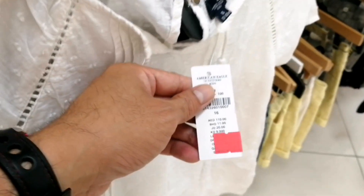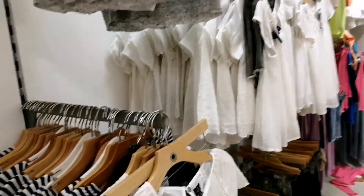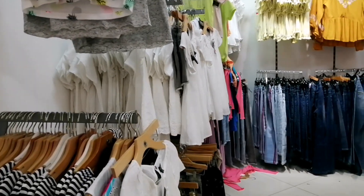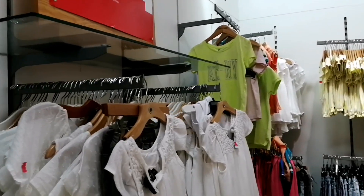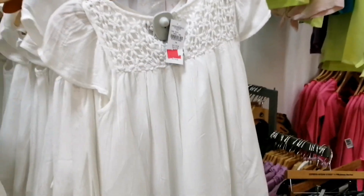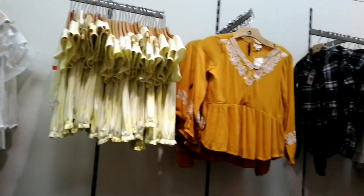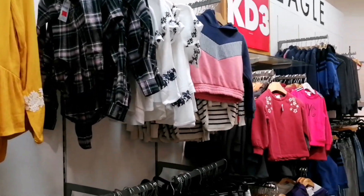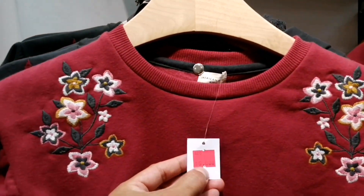Ayan is 2KD lang, mas mura dito kasi outlet store sya. Kaya yung magtatanong — yung single dito is everyday kasi outlet store. Ayan yung mga 2KD to 4KD. O ito 3KD lang, pambata ito — ayan dami nya.